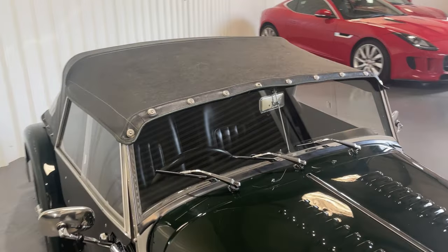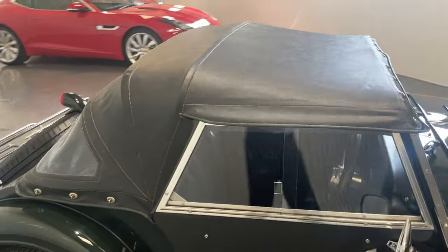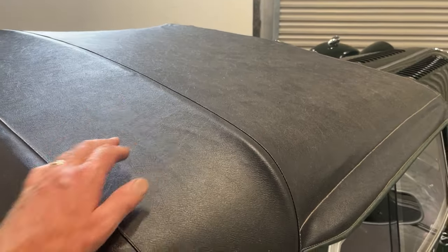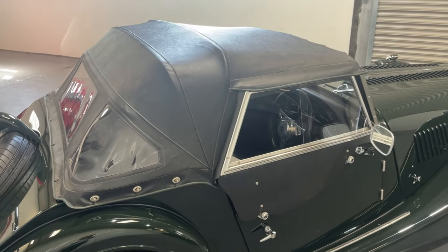And there we are — it takes about a minute to put the roof up. Once it's there, it's good and taut, perfectly waterproof and ready for any weather.